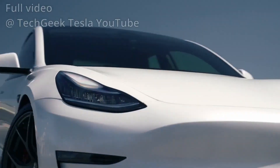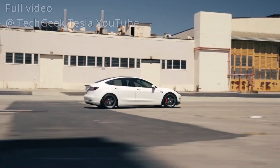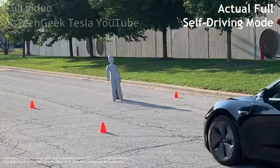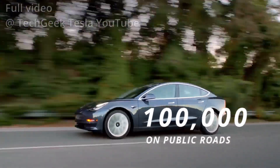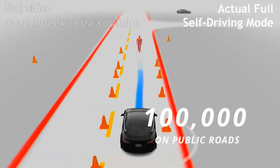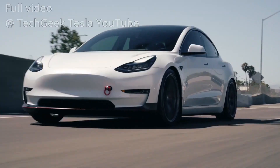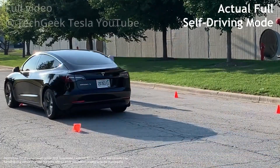Tesla FSD beta tester makes an ironic imitation video of Dan O'Dowd's anti-FSD ad. Tesla Model 3 owner and FSD beta tester John Haratee filmed an ironic imitation video of Dan O'Dowd's anti-FSD ad, which claimed the advanced driver assistance systems would arbitrarily knock down kids. But it ended up that the ironic imitation video was actually accurate. Let's take a look.